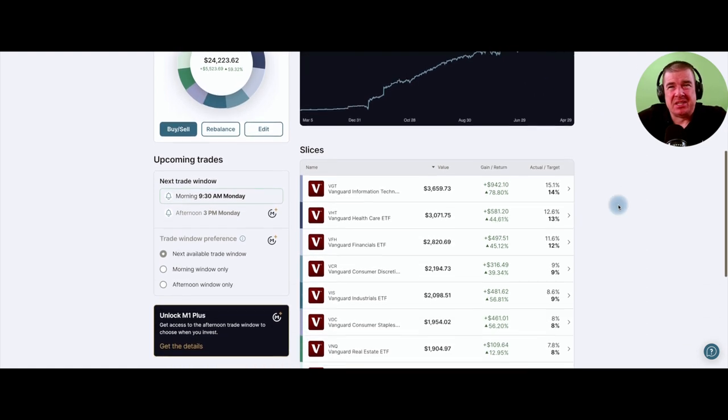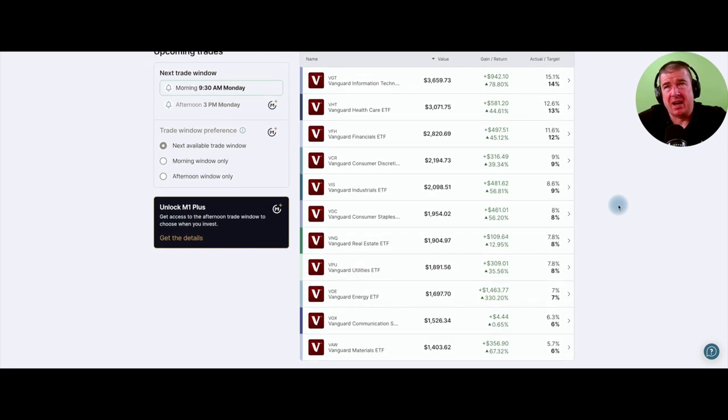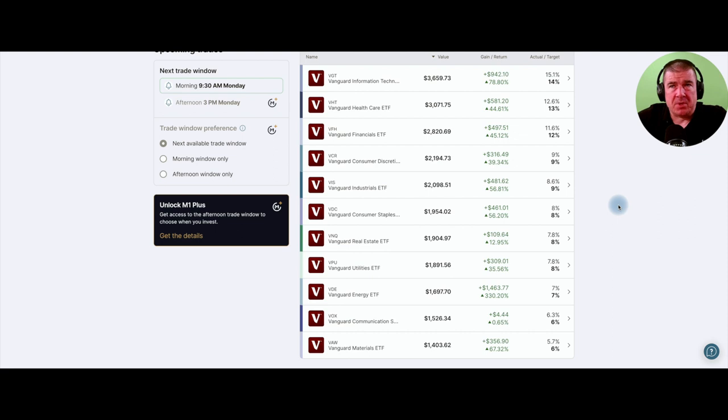There should be 11 slices here, denoted at the bottom by each respective sector. Last time I did this sector review, a couple of sectors were down — but now I'm seeing we're 100% in the green, which is a good feeling. At the top end, technology is up $950. The order goes: technology, healthcare, financials, consumer discretionary, industrials, staples, real estate, utilities, energy, communications, and finally materials. Materials is allocated at 6% but sitting slightly underweight at 5.7%.